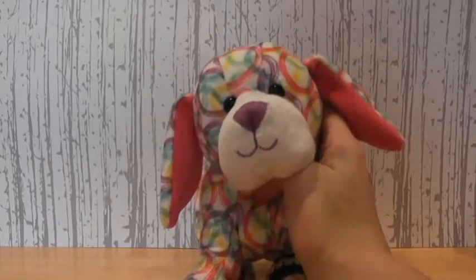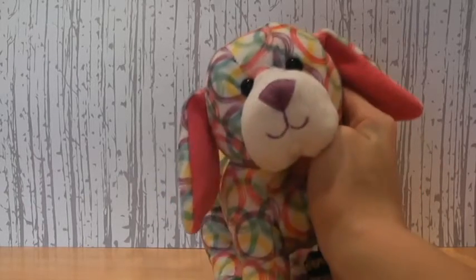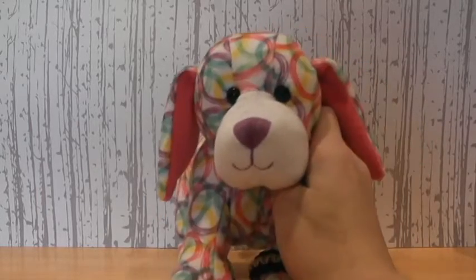Hey guys, it's TFin14, and we are back for the first drawings video of 2016. So there's quite a few drawings, and let's just get started.